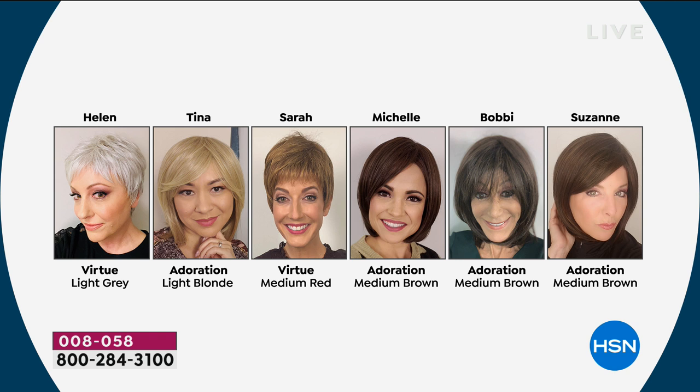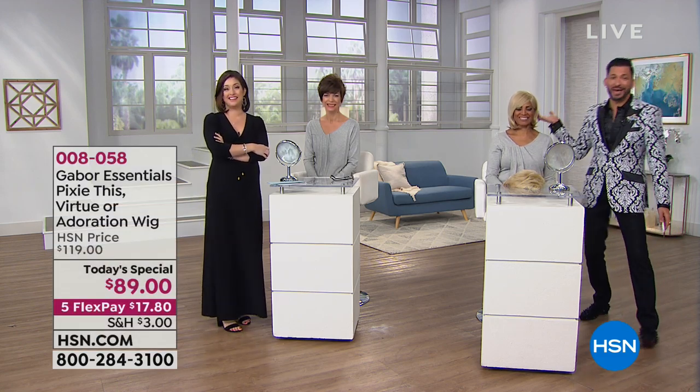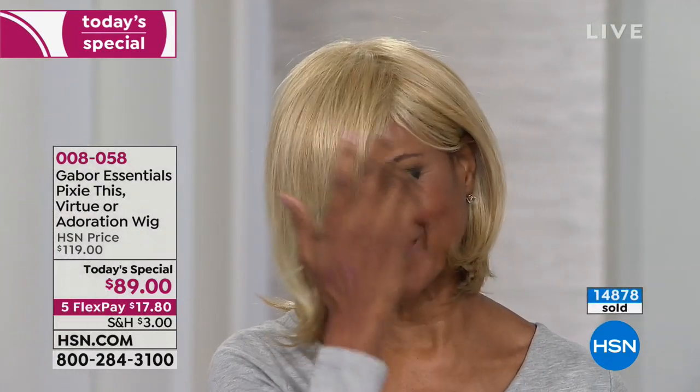A lot of you are having fun going for a color close to your natural color, or going for something completely different. Look at some of our HSN show hosts — Helen having fun with the trending gray; I didn't even recognize her. Tina, who has very dark hair, decided to have fun with blonde. Sarah, who has very long hair, went for something shorter with the Virtue. Bobby got some bangs cut in — love that. And Suzanne, who has blonde hair, went brunette. Every color and style looks great on each of them.